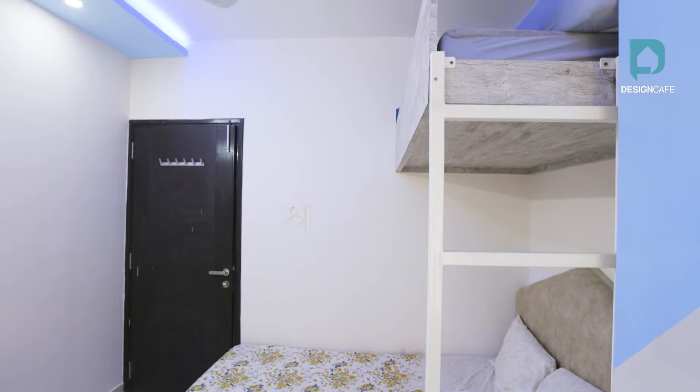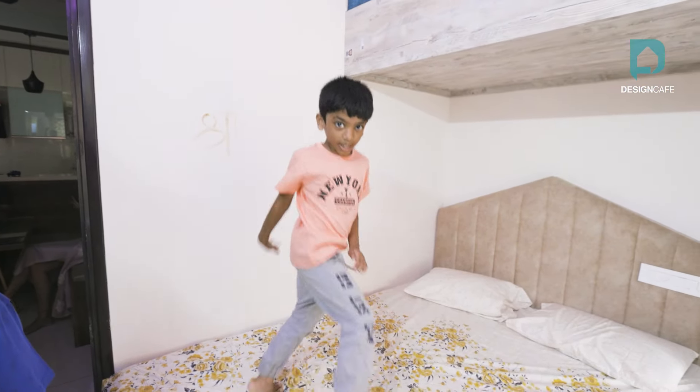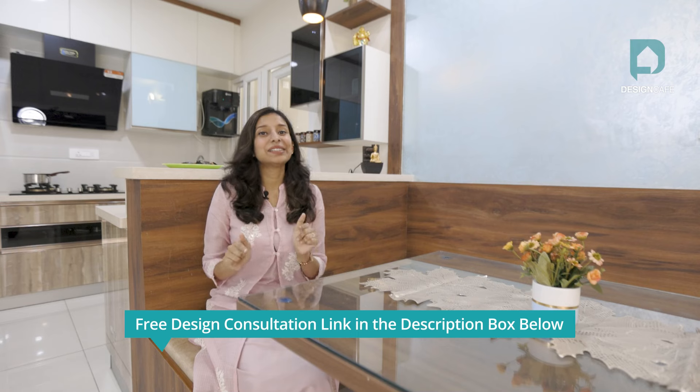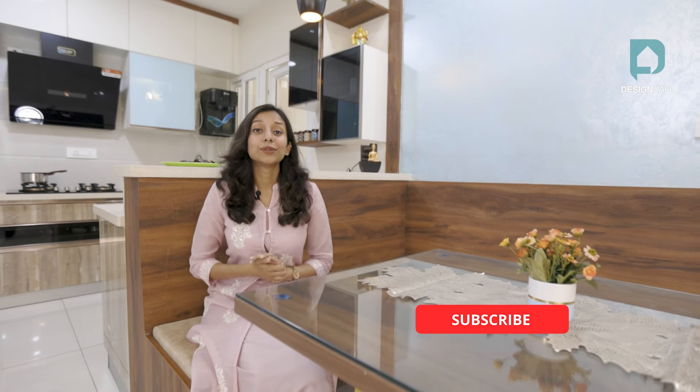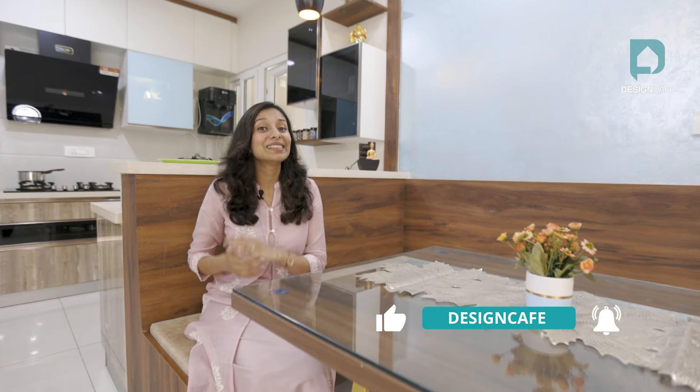What an absolute treat it was to take you through this swanky dream home of Nagendra and Sandhya's wonderful family. Do let us know in the comments below which was your most favourite part of this entire home. My eternal favourite is the kids' bunk bed — sure to deliver lots of joyous memories. If you're looking for a transformation for your own home, click on the link in the description box below for a free design consultation from our expert interior designer. Don't forget to hit that subscribe button and the bell icon to not miss an update. Until next time, take care, see you all.